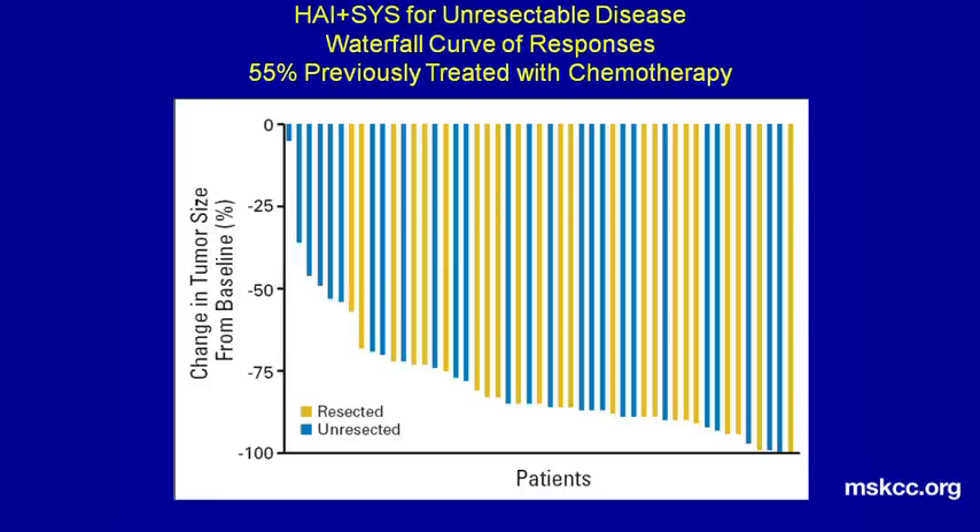The next slide shows you what actually happened to all these patients on the previous slide. We know that numerous systemic chemotherapies will give you good responses, and you can get about a 50% response with systemic chemotherapy. But this is a much greater response — you can see that the majority, almost every patient, had more than a 50% response with this treatment, even though 55% of the patients were previously treated. You can also see the tremendous volume of reduction, which is how we were able to get these patients to resection.